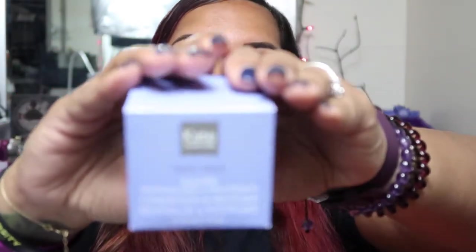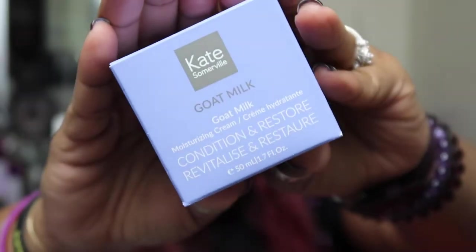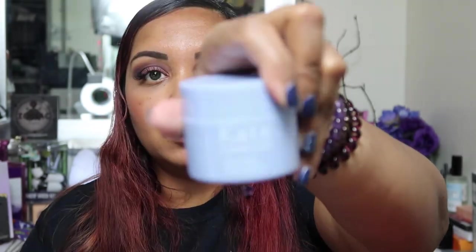The next item is by Kate Somerville — Goat Milk Moisturizing Cream. I love any kind of moisturizer, so this is a big yes in my book. It's clinically tested, safe for sensitive skin, and gentle enough for all skin types. I'm probably going to switch to this one because I really like Kate Somerville — the products are really good. This costs $76.